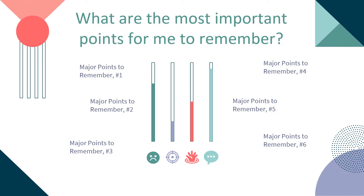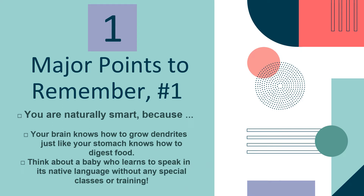Here are the most important points for you to remember — there are six major points. You are naturally smart because your brain knows how to grow dendrites, just like your stomach knows how to digest food. Think about a baby who learned to speak in its native language without any special classes or training.